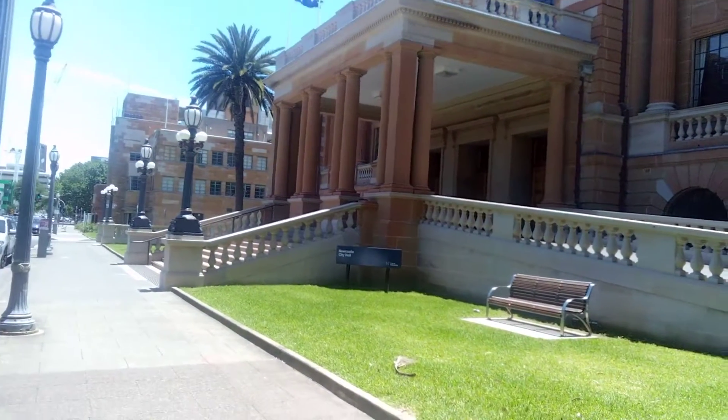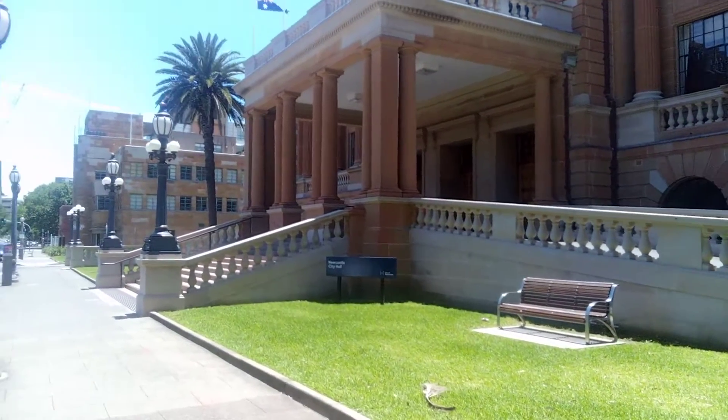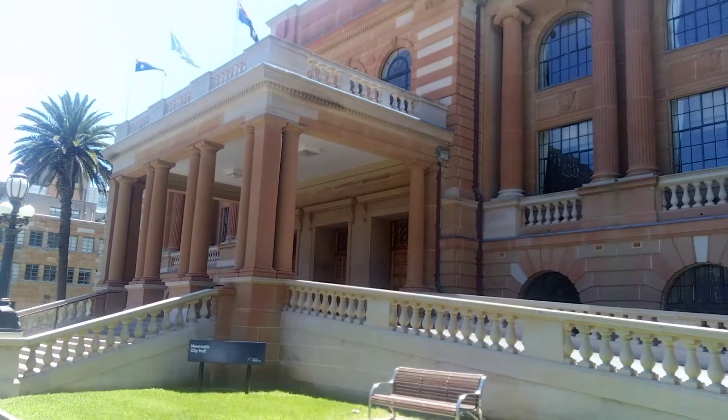We're outside Newcastle City Hall, City of Newcastle. Beautiful old sandstone building.